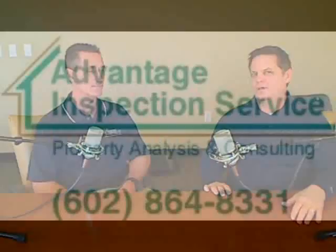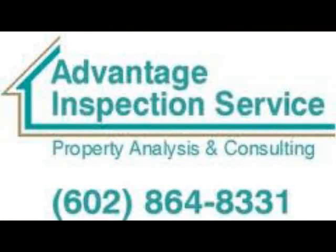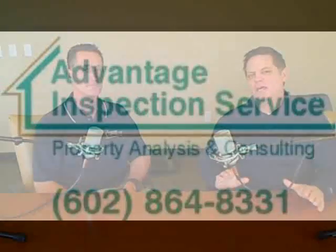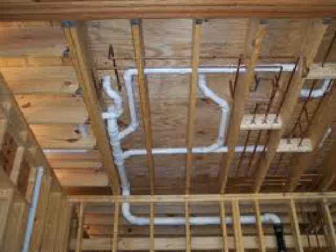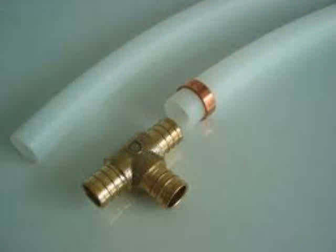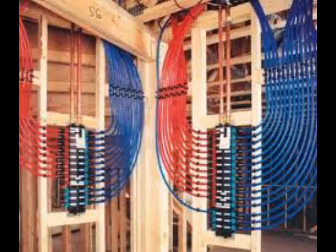This is John Cunningham with Coldwell Banker. I've got my friend David Swartz with Advantage Inspection Services with me — thanks for coming in again today. I invited David in today again to talk about plumbing products, and the reason I wanted to talk about this is I noticed that there are different kinds of materials used as pipes in a plumbing system.